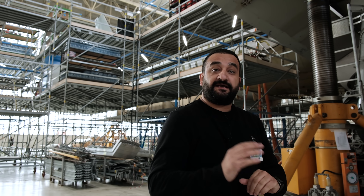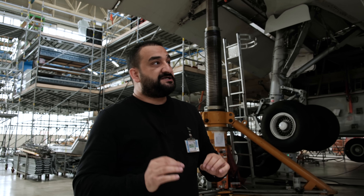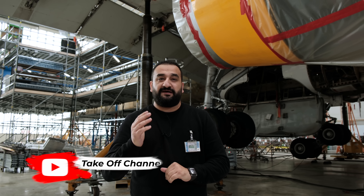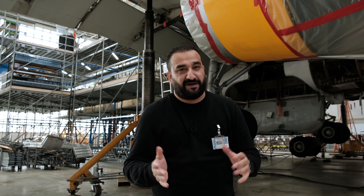Ama öncesinde eğer kanala abone değilseniz abone olmayı lütfen unutmayın. Şimdi bu yanımdaki Airbus A330 bir yolcu uçağından nasıl kargo uçağına dönüşüyor? Eğer hazırsanız bu macerayı öğrenmek için hemen başlayalım.